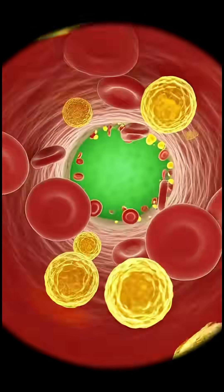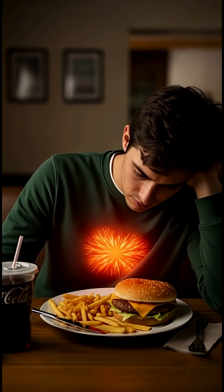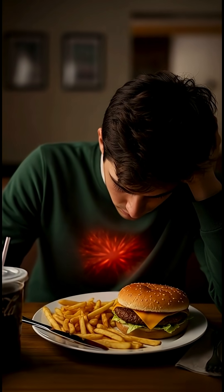Still, the Zinger Burger delivers fast energy and a satisfying feeling, but it also reminds the body to work harder than usual to digest it.